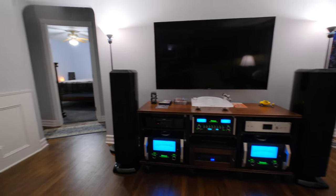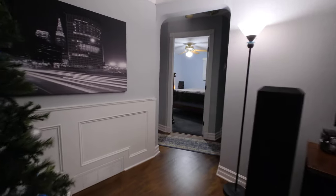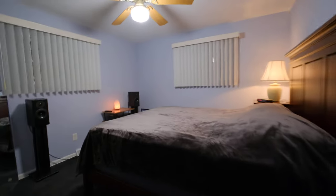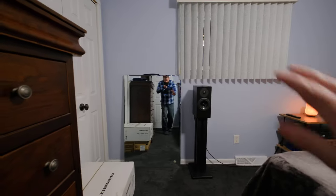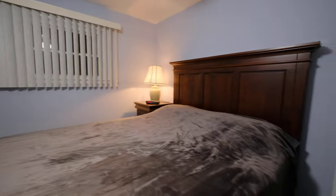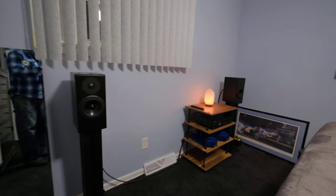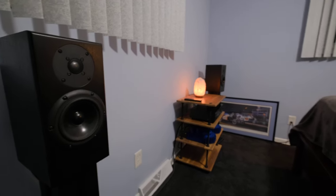Hey, how's everybody doing today? Clint the audio guy here. I was doing some cleaning in my bedroom — no dust mites in here, very clean — and I figured I had some audio equipment laying around, so I would set up a little hi-fi system in my bedroom.